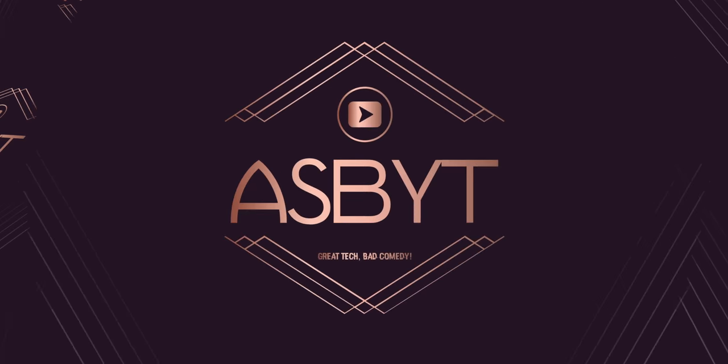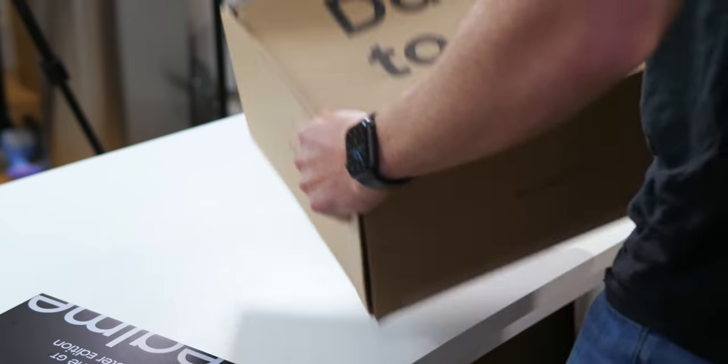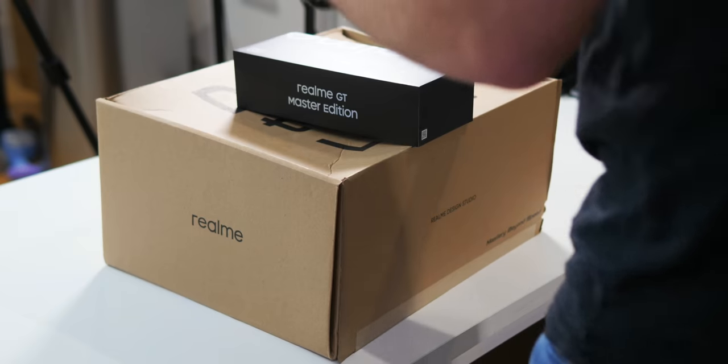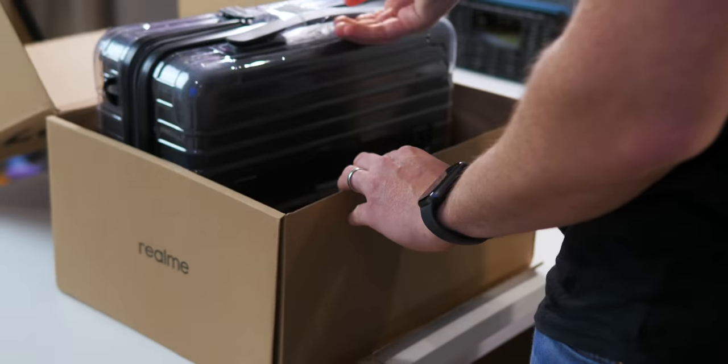Hi guys, it's Ares Beauty and this is a very intriguing mystery package right here. Don't worry, it's not a clue that I'm packing my bags and leaving YouTube behind, although some of you might actually prefer if that were true. All will become clear very soon. This mystery suitcase was sent to me by Realme, who are sponsoring today's first look at their brand new smartphone release. So let's open it up, dig inside, and see what the Mastery Beyond Speed is all about.